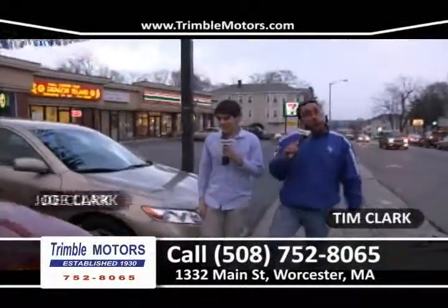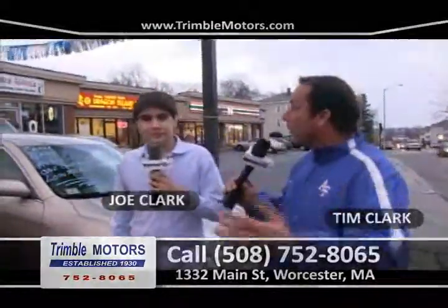Hi everybody and welcome to Car Dealer TV. My name is Tim Clark, my name is Joe Clark. Happy New Year to all you folks at home. We are Trimble Motors — 752-8065. You can view all this inventory at TrimbleMotors.com. Let's get started with the show and show these folks some deals and some wonderful cars.